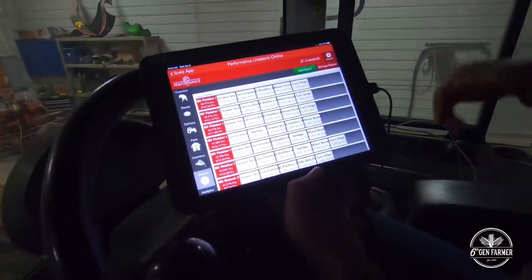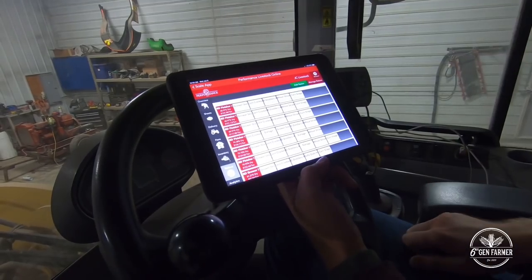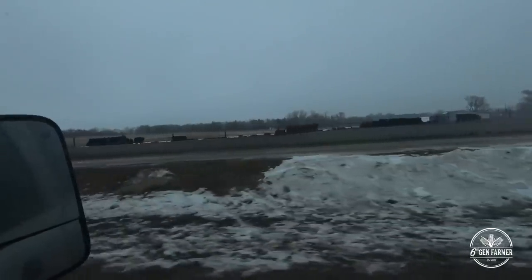When we sell a group of cattle, we can print out a sheet that tells us exactly how much we spent on feed, how much they ate each day, and basically whether we're making money — because you put the input in when you buy them. Look at them, they're all lined up waiting for their breakfast.